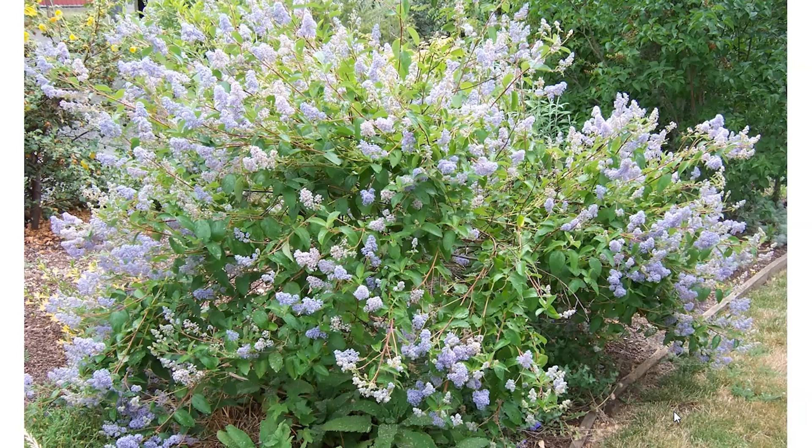This is Gloire de Versailles, a Ceanothus delilianus cultivar. There are other cultivars of this hybrid including Topaz and Orléans d'Aufort. I like these for the same reason — they're great pollinator plants like any ceanothus, but they're somewhat smaller. Because they bloom on new wood, one has the ability to prune them in early spring to reduce size and keep them more manageable.